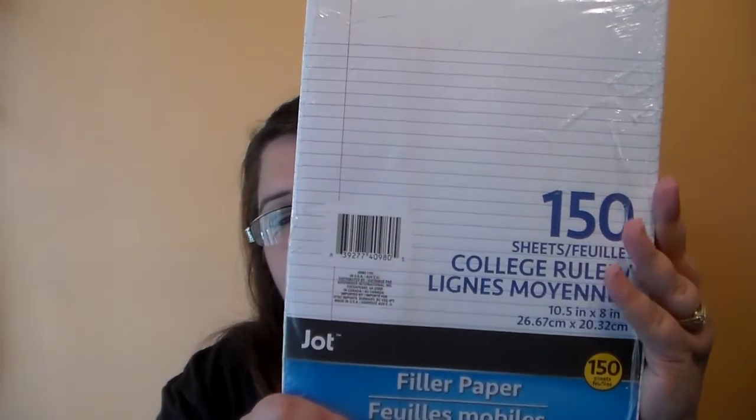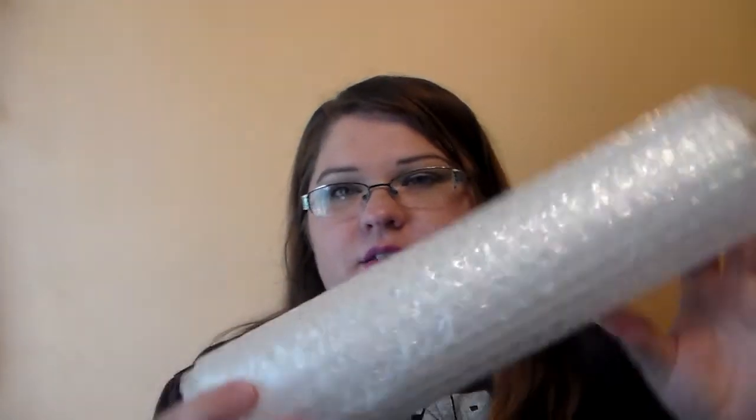So speaking of school, I needed some more filler paper for one of my binders, so I picked up the filler paper. You get 150 count sheets and this is college rule, so I picked up a pack of that. And then I had to get some bubble wrap for a package I'm sending off, so I just bought a little roll of their bubble wrap.